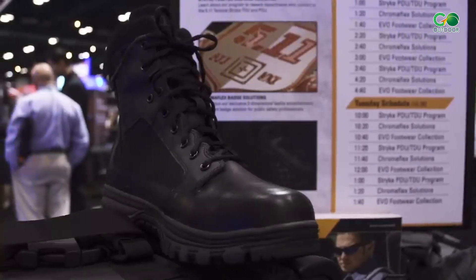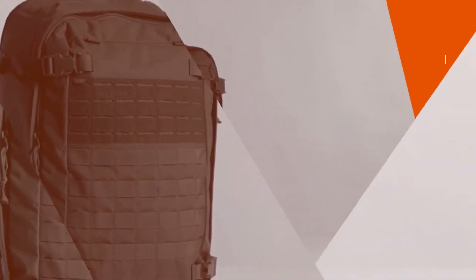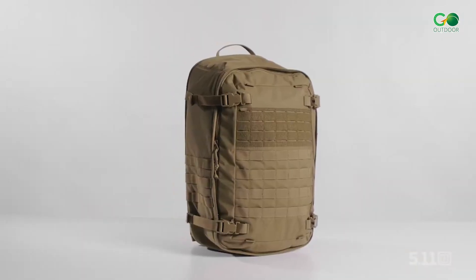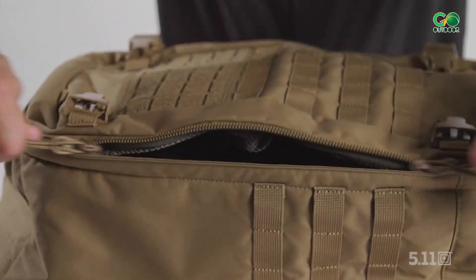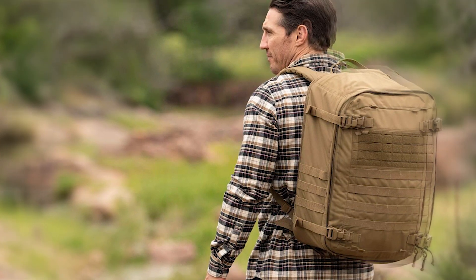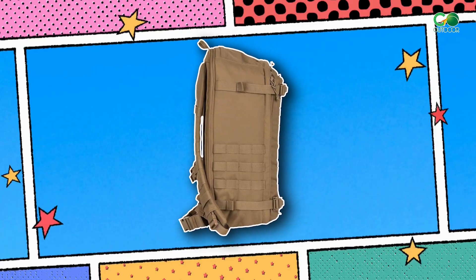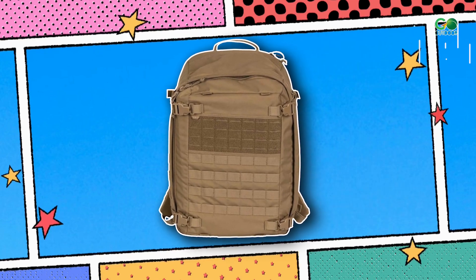Introducing the Daily Deploy 48 Pack — the ultimate blend of style and substance for all your everyday adventures. With its 48-liter capacity, this bag is a superhero for those who want to carry a ton of stuff without compromising on comfort or style. This pack is built like a tank, ready to take on anything you throw at it, with more compartments, pockets, and MOLLE webbing than you can shake a stick at.